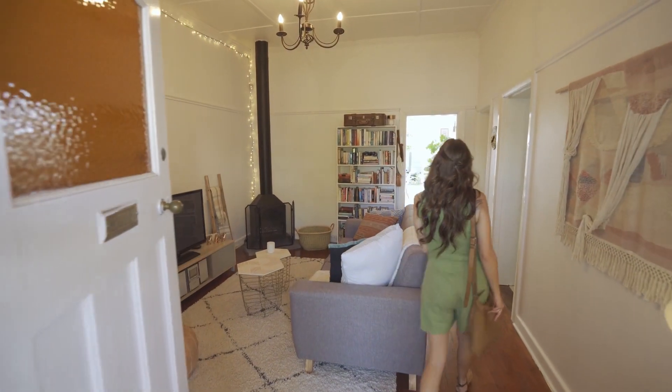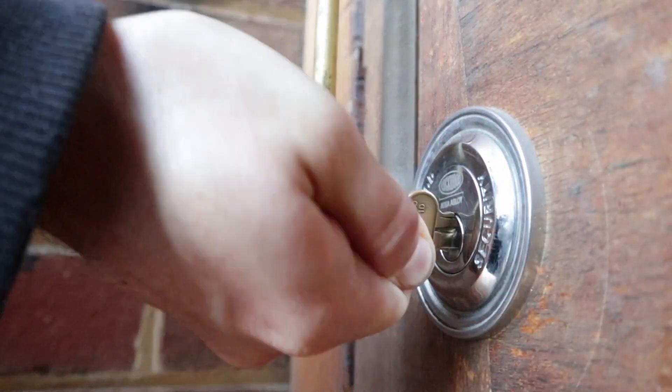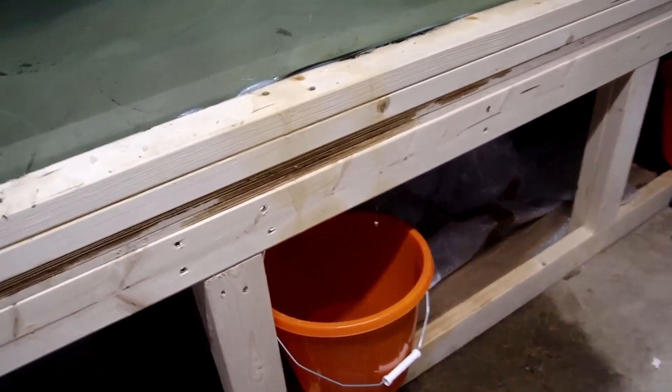Whether or not you plan to have someone come over to feed your fish, if your travel plans call for you to be away for longer than a week, it may still be wise to have someone drop by once or twice to make sure any aquariums in your home are not leaking. He or she may not be equipped with the know-how to help your fish survive, but they can mop up the mess before your home sustains any water damage.